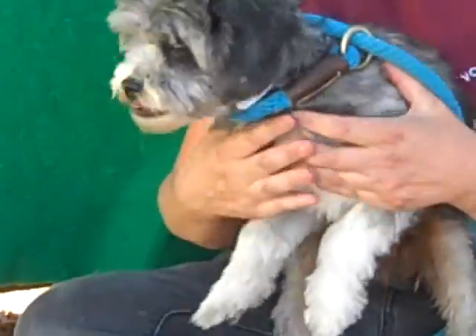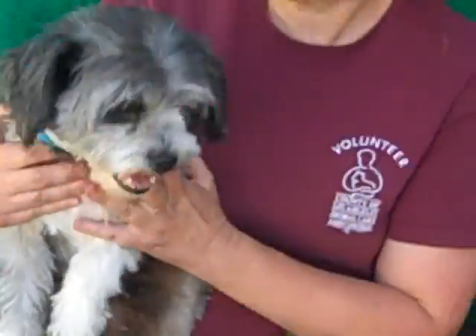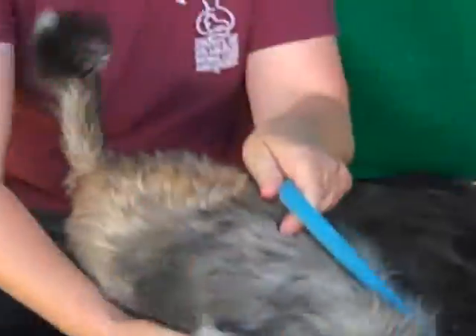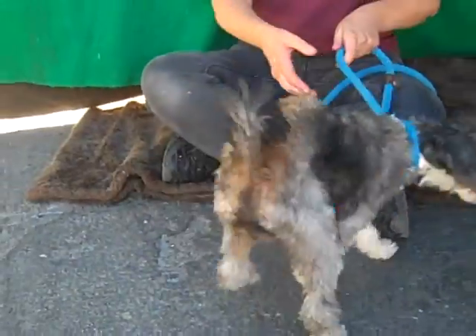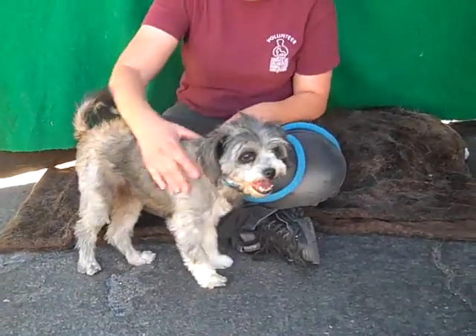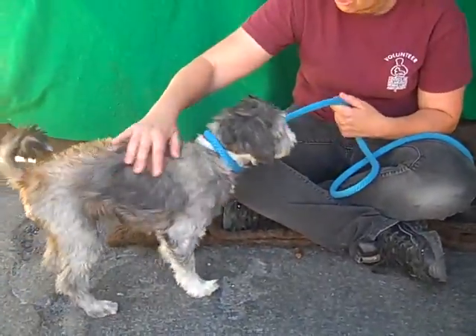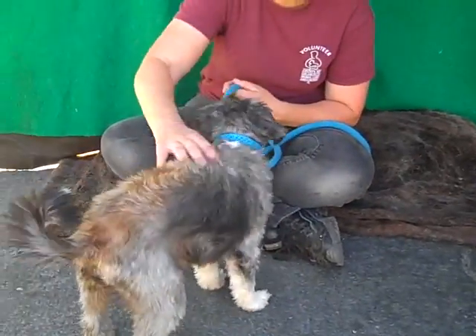Tell us about her personality, Kristen. As you can see, she's an outgoing girl — she wants to go. She's very self-confident. During the picture, she sat up straight and just looked at the camera. She likes other dogs, likes people, walks well on leash. She's just a home-run dog.